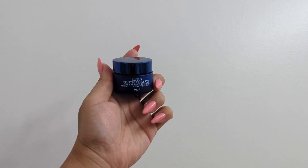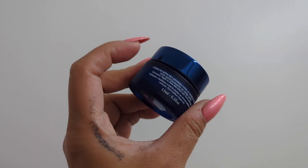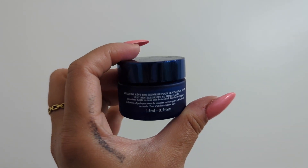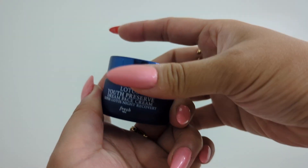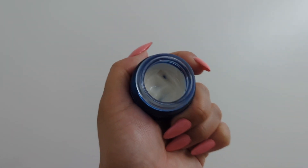Today we are reviewing the Fresh Lotus Youth Preserve Dream Face Cream. This face cream is a nighttime moisturizer that aims to recover, detoxify, and minimize the signs of aging for a more youthful appearance. There are so many benefits and key ingredients.